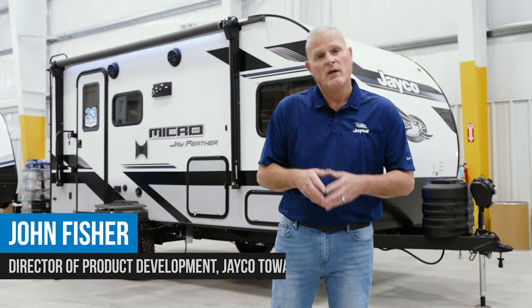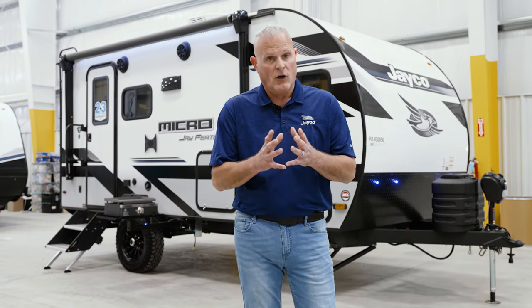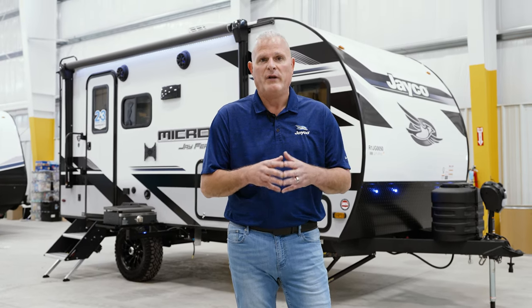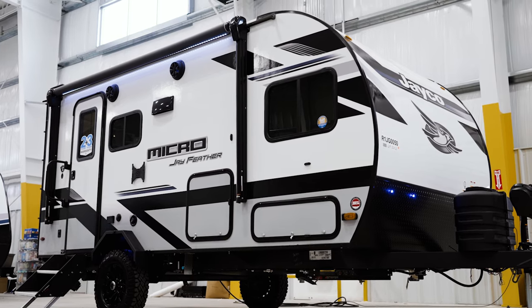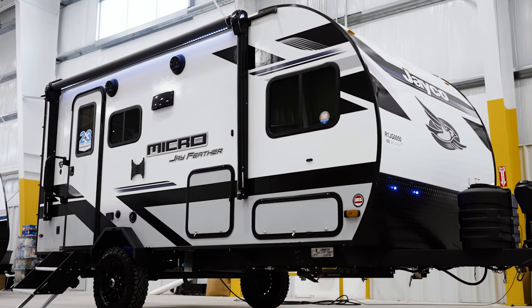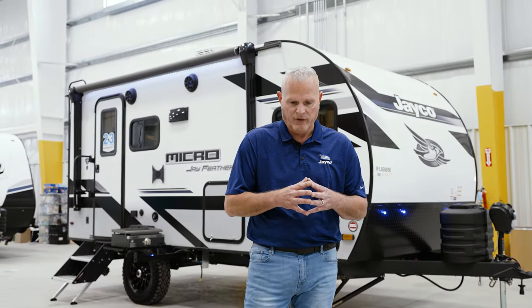Hello, everyone. My name is John Fisher. I'm the director of product development for Jayco Tobles, which includes the Whitehawk, Jay Feather, and the all-new Micro we introduced a few model years ago. We're here today to show you the 2024 Micro that we're rolling out here soon, and some of the cool changes that we made. The floor plan we're going to go through today is the 166FBS, which is one of the top-selling units in the fleet.